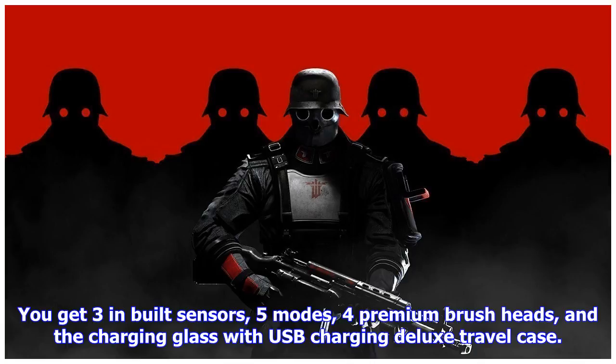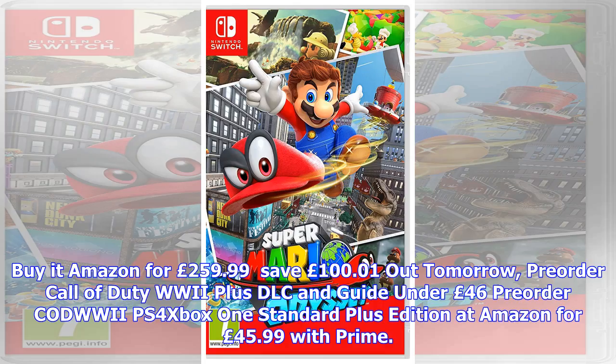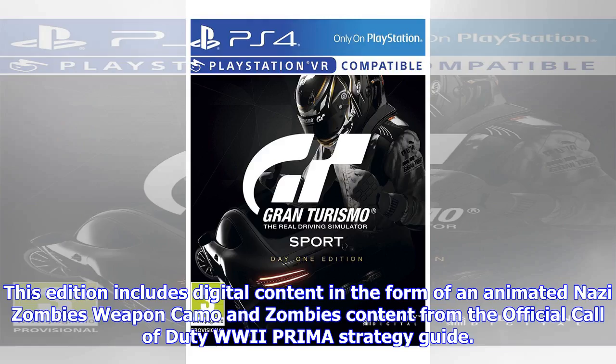This week's popular deals: Philips Sonicare DiamondClean electric toothbrush under £260. Save over £100 on the Philips Sonicare DiamondClean HX9924/14 at Amazon, priced at £259.99. You get three inbuilt sensors, five modes, four premium brush heads, and the charging glass with USB charging and a deluxe travel case. Connect to the smartphone app for real-time feedback and coaching to improve your technique. Save £100.01.